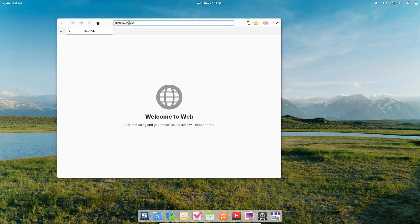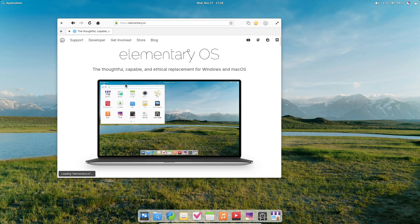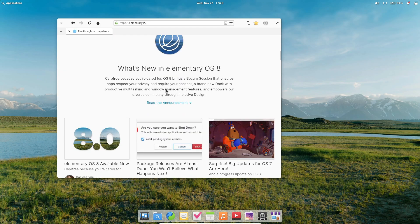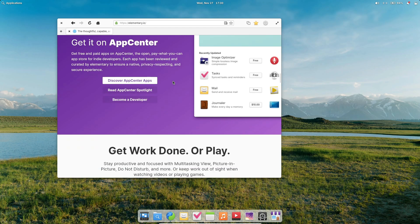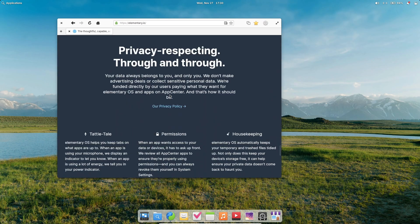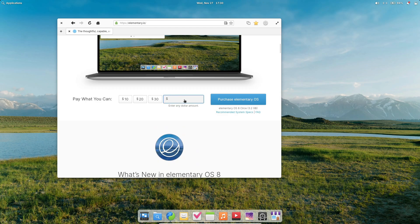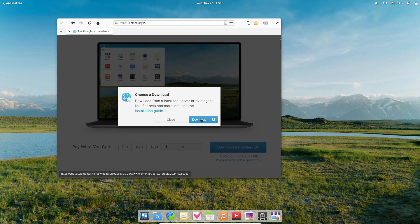So, there you have it — Elementary OS 8 Circe, blending privacy, functionality, and a polished experience. Whether you're new to Linux or a seasoned pro, this release has something for everyone. Ready to give it a try? Let us know what you think in the comments below. Don't forget to like, subscribe, and hit that bell for more Linux and tech content. Thanks for watching, and I'll see you in the next one.